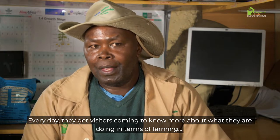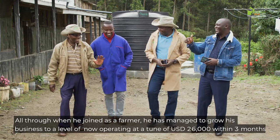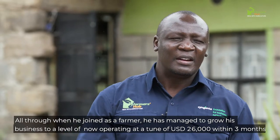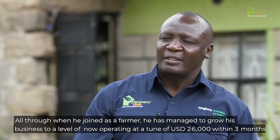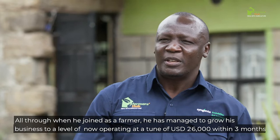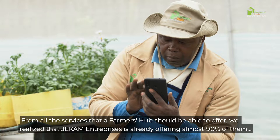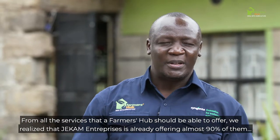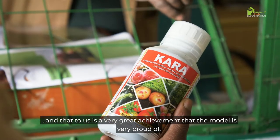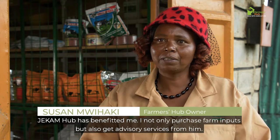They are visited by people now and then because they have something that other farmers don't have. All through from when he entered as a farmer, he has managed to grow his business to a level where he is now operating at a gross margin of up to 2.6 million within three months. From all the services that a farmer hub should be able to offer, we realize that Jekam Enterprises is already offering almost 90% of them, and that is a very great achievement that the model is very proud of.